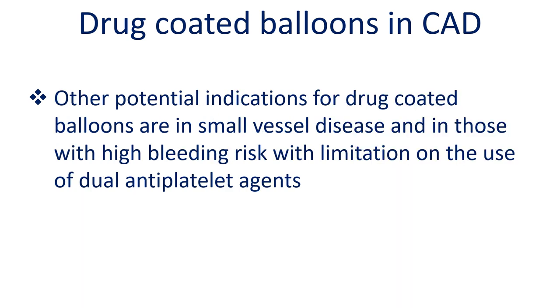Other potential indications for drug coated balloons include small vessel disease and patients with high bleeding risk who have limitations on the use of dual antiplatelet agents.